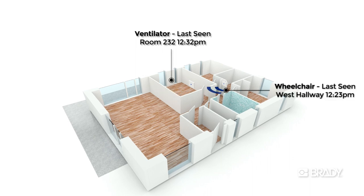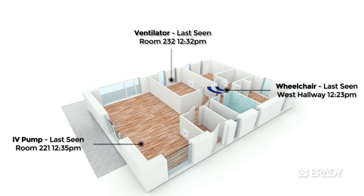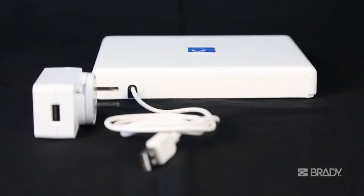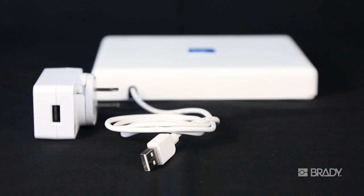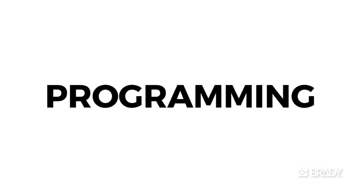By placing readers throughout a community, on floors, or in critical management areas, users can gain immediate insight into the location and activity of any tagged asset. Because it is low voltage and connects via Wi-Fi, there is no need for costly data or power infrastructure, nor the labor required for installation. No programming is required.